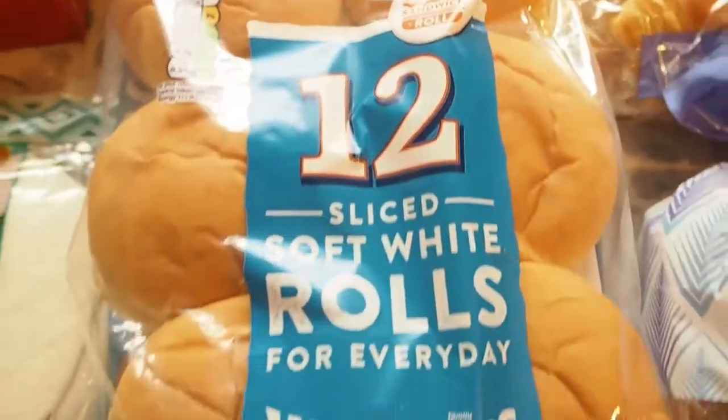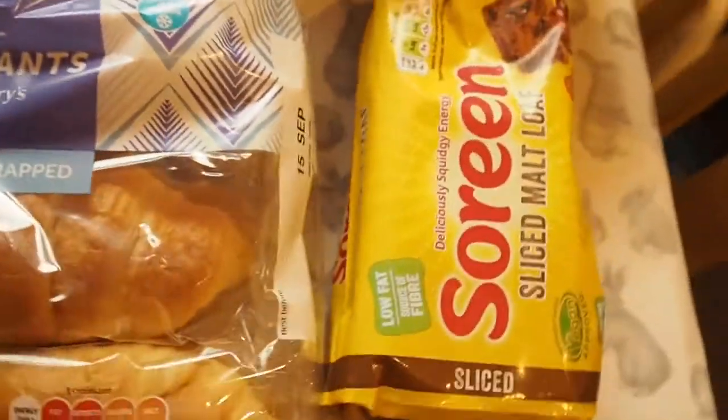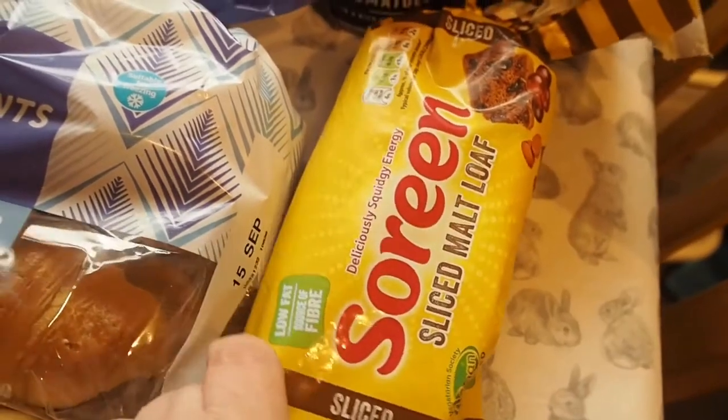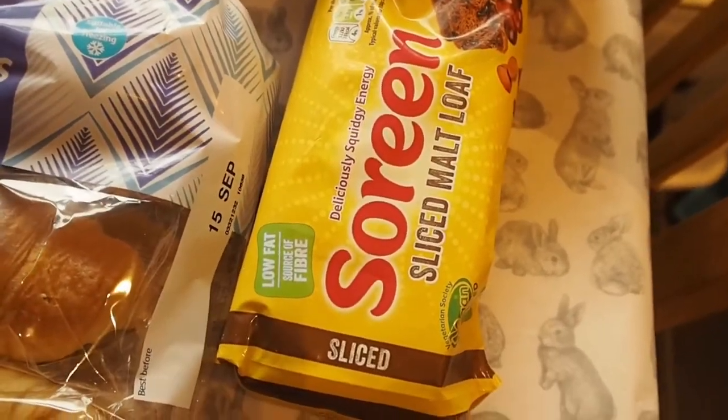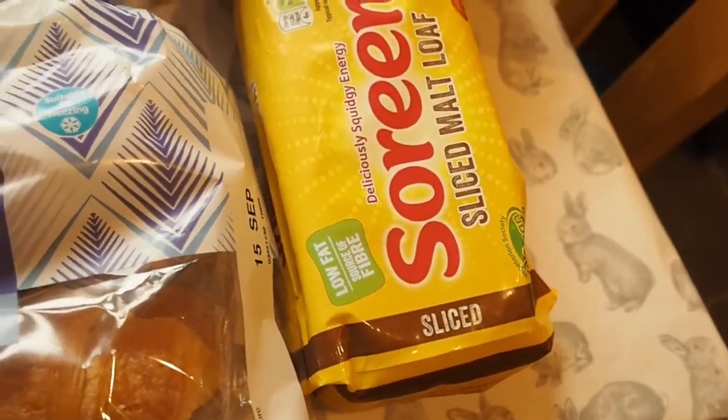Got some sliced rolls for sandwiches, two packs of croissants. I've got a Swiss roll - they're only a pound just now. I thought I might give that to Noah for a snack in the afternoon. I usually buy the cake bars but I thought I'd buy the sliced one for a change. Some chopped tomatoes.